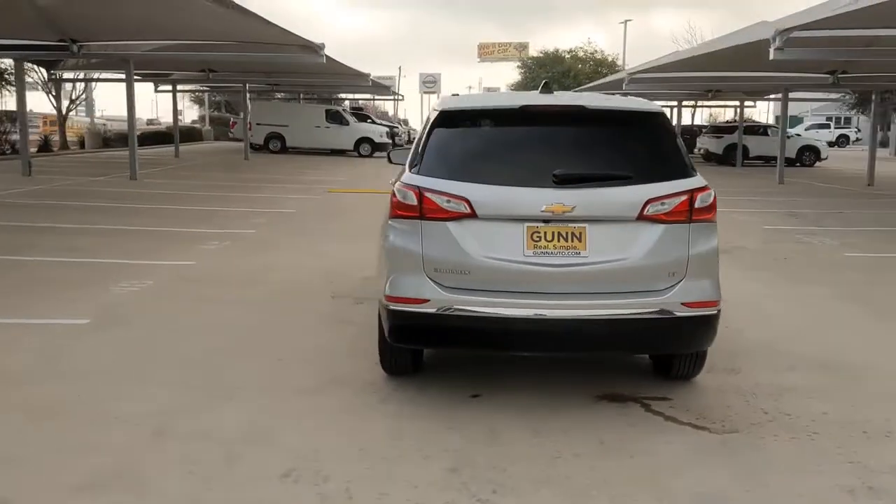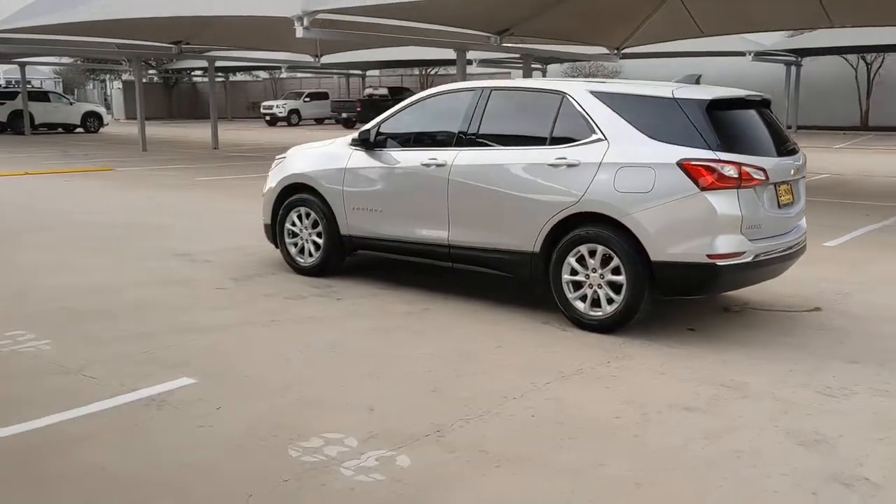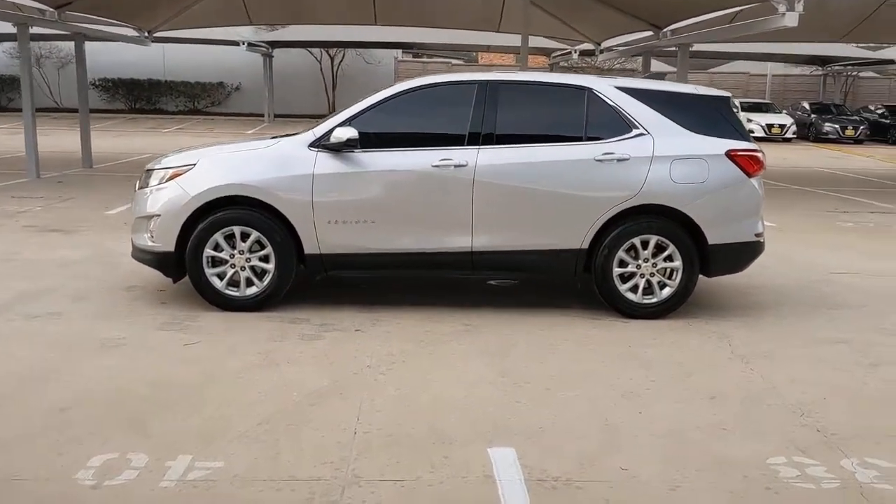The Chevrolet Equinox — the small SUV with a big spirit of adventure. Passenger-friendly, loaded with safety features, and great for hauling cargo. It's an ideal family car.